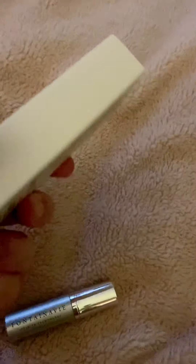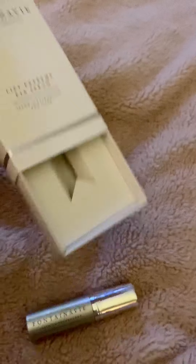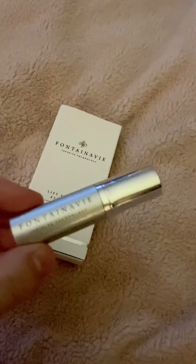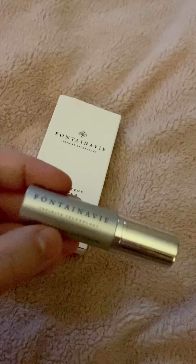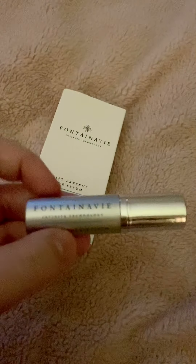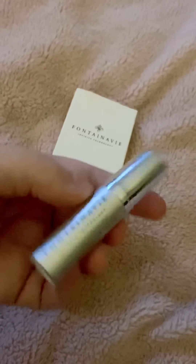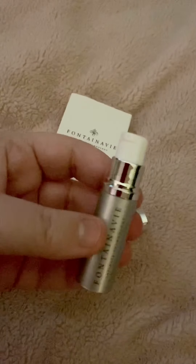It comes in this lovely little cute box, and then this bit just pushes out and out pops this. It's a five mil and if you take the lid off it's like a little pump.